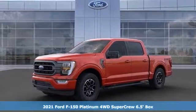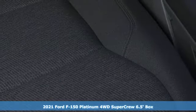Here's a new 2021 Ford F-150. Ford, where tradition meets innovation.